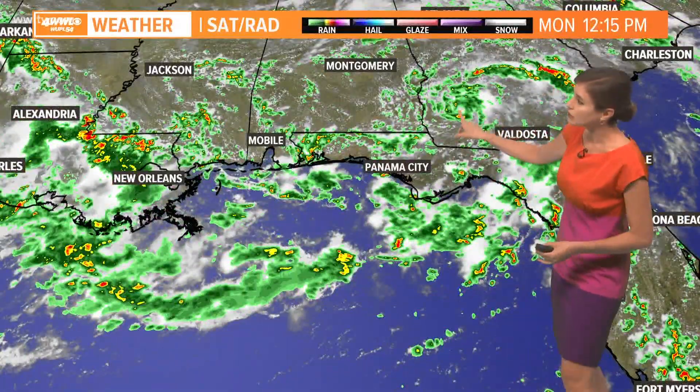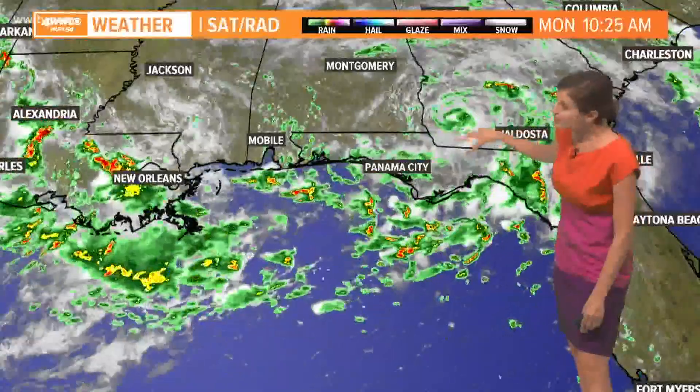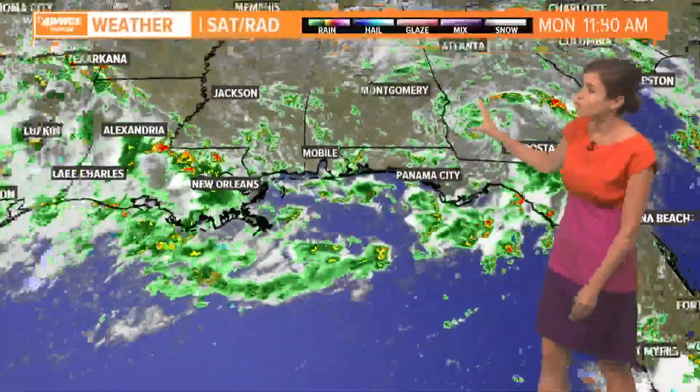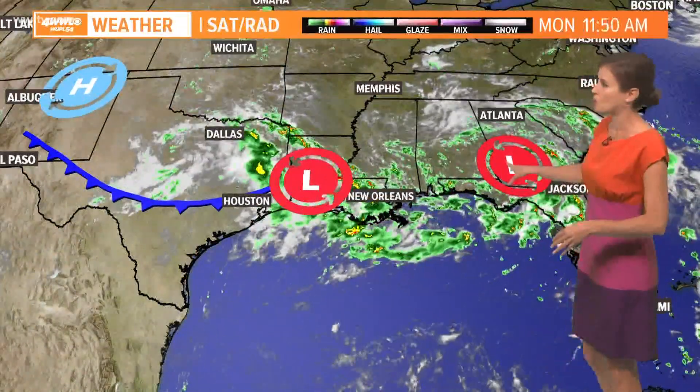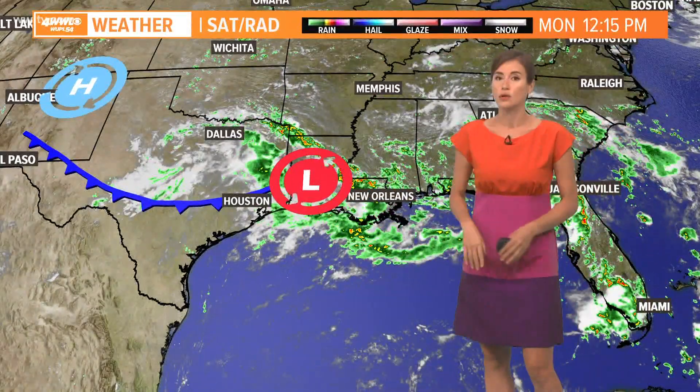Some locations are just not getting a whole lot. Look at this spin showing up over here in this part of Georgia. This is that little area that we were watching south of our coast. If you saw some activity online or watched our forecasts over the weekend, that has now moved inland. So that chance for tropical development with that is going to be very slim, since it's overland with no access to warm water.